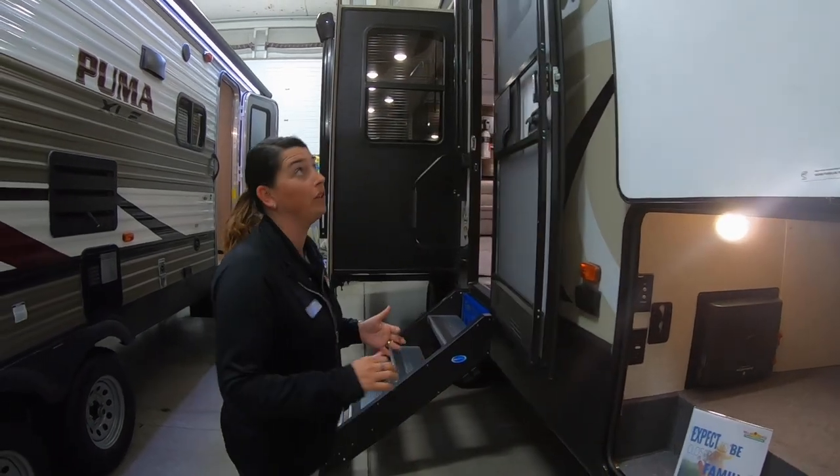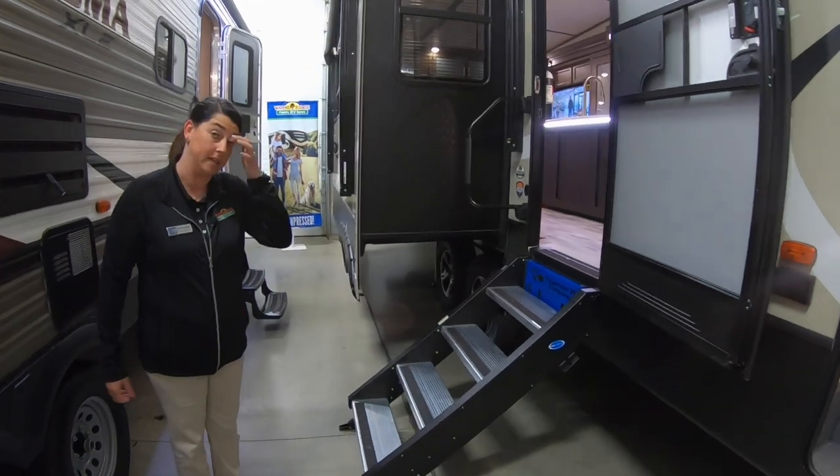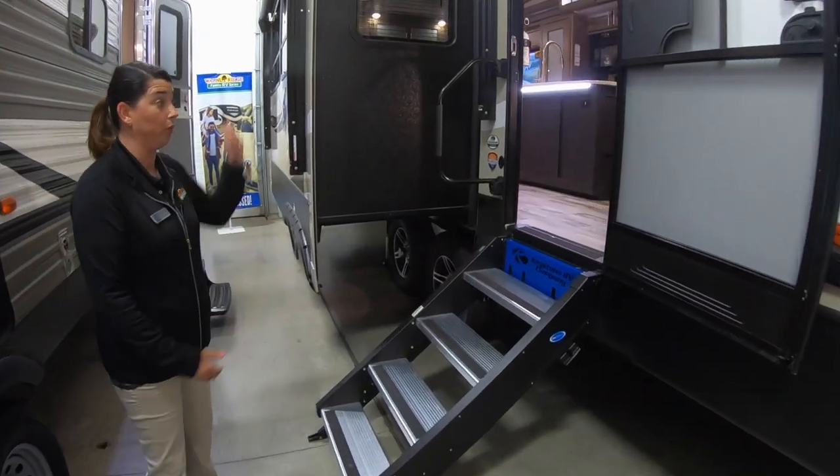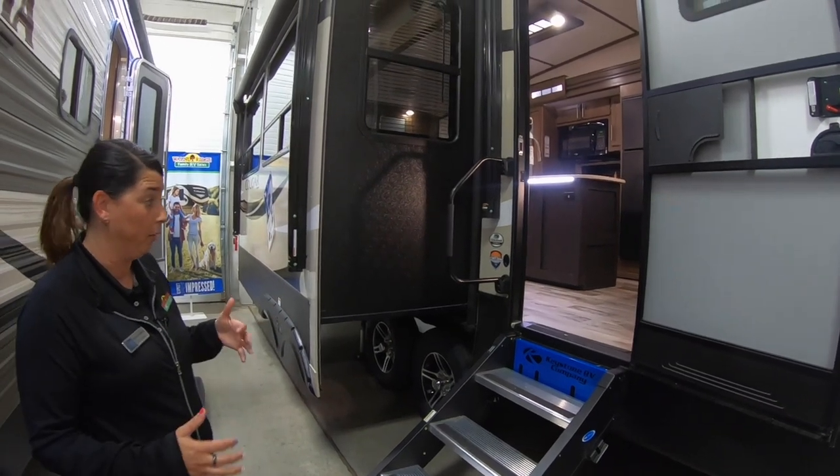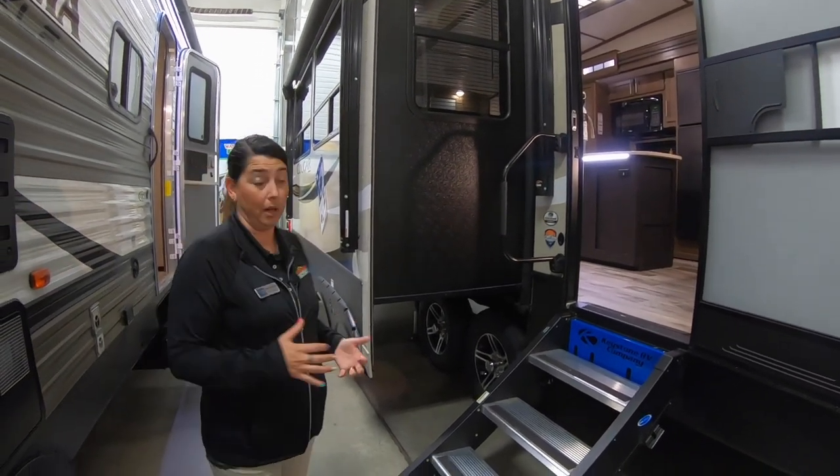Another feature that we really like about this camper are these solid steps. These just fold right up into the doorway, so they're out of the way and out of the weather while you're traveling, and they're a lot more sturdy.